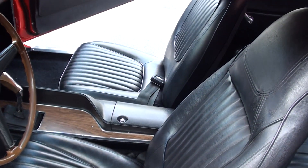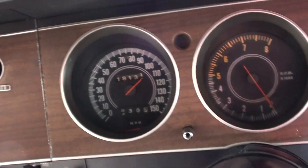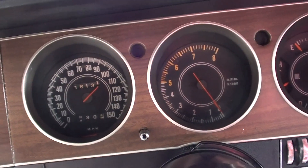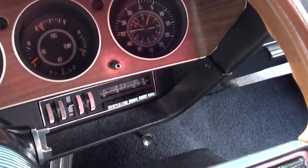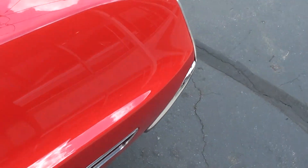Bucket seats with console. It's got the Hurst pistol grip shifter. It's got the rally dash with the tach and gauges. The speedo does work, the tach works. I actually broke off the speedo needle but it does work, so we'll get that fixed. Stock AM FM radio — I don't think that's working.